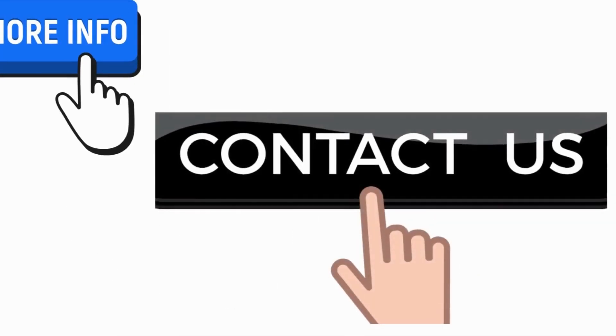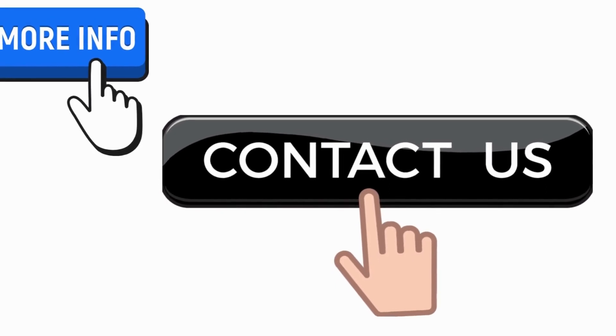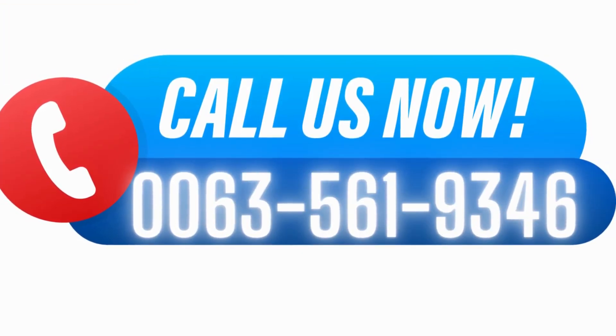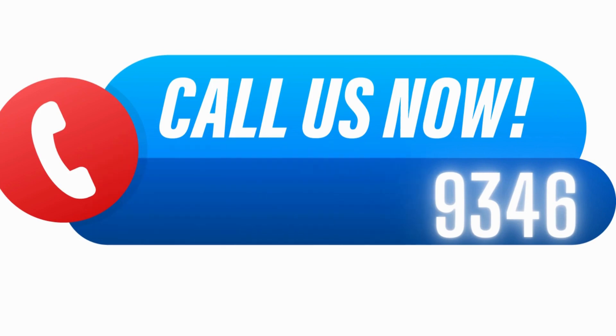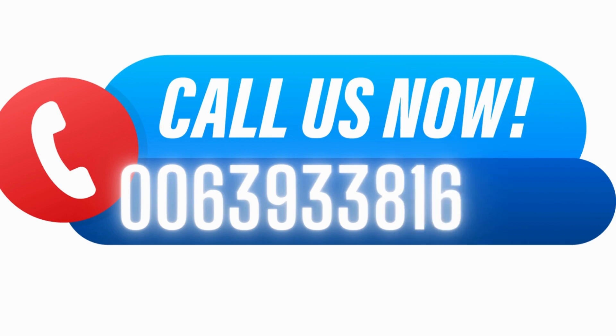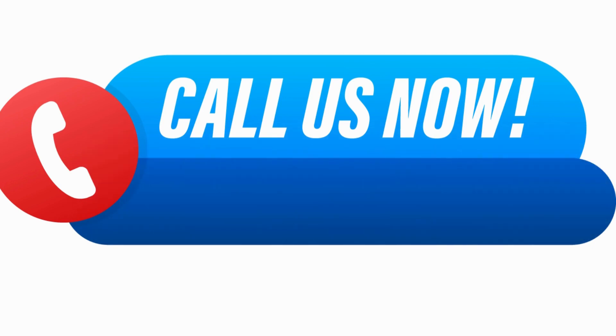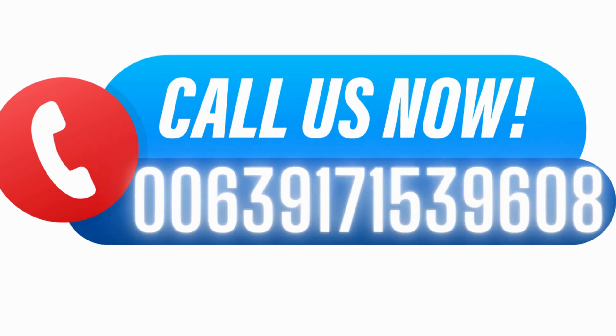For more information, contact us now. Call us at 00635619346, or at 00639338161046, or at 00639171539608.